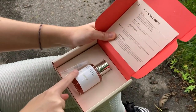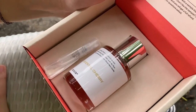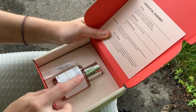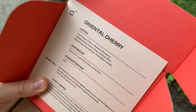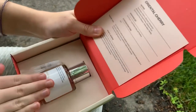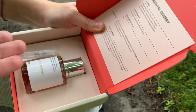This scent is Oriental Cherry. As you can see, top notes: cherry, almond, cinnamon — I love cinnamon. Middle notes: cloves, rose, jasmine, plum — I also do really like rose. Base notes: Peru balsam, tonka bean, vanilla. I am pretty sure I will love this perfume as I do like the ingredients. As usual, it comes with the little bottle.